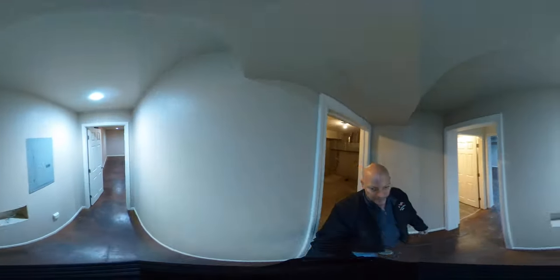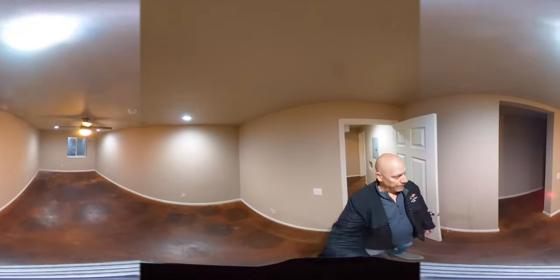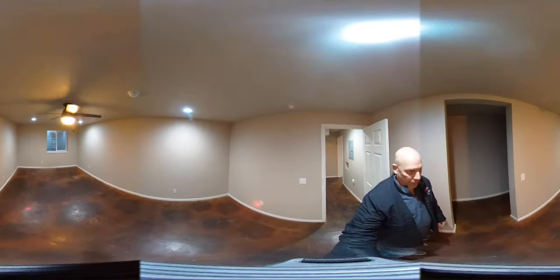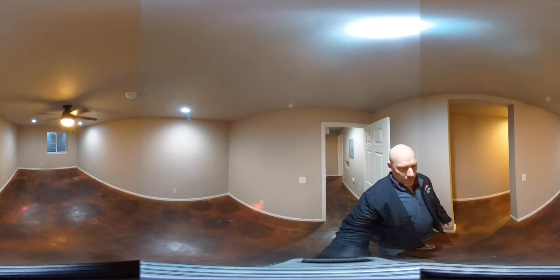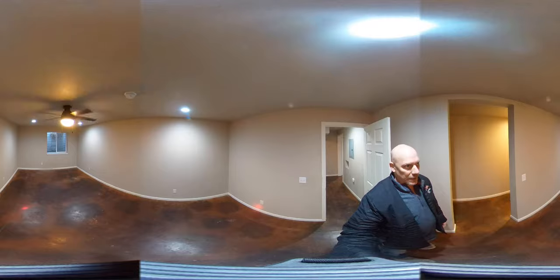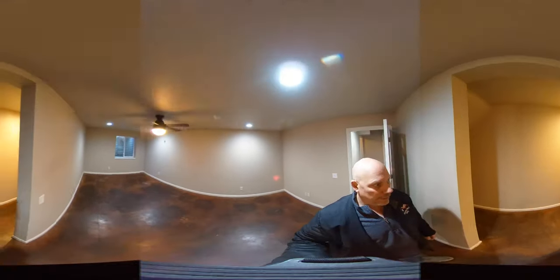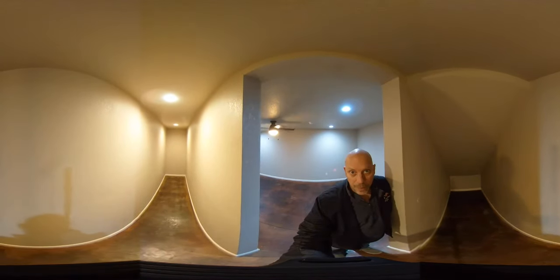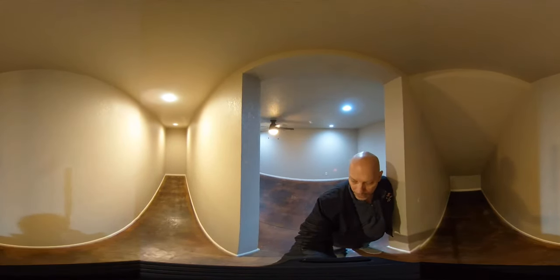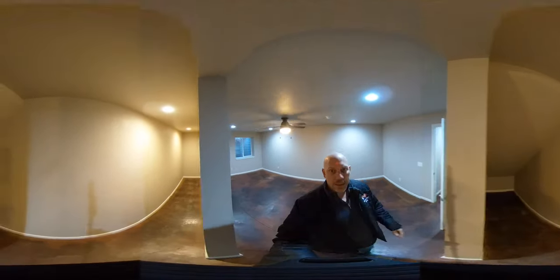Down the hall we have a nice large bedroom with a walk-in closet. It has a full egress window so this is a legal bedroom, plus a ceiling fan and plenty of light. There's a really big walk-in closet — no shelving currently but we could get that put in and make it a nice space.